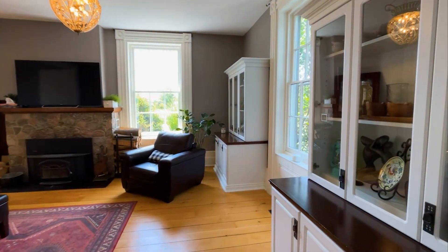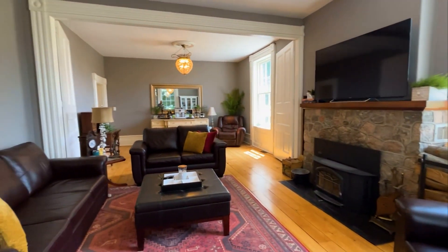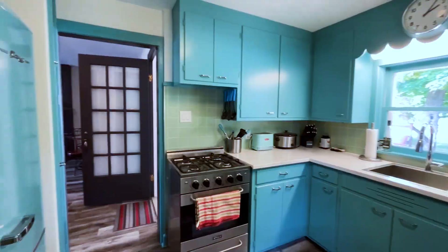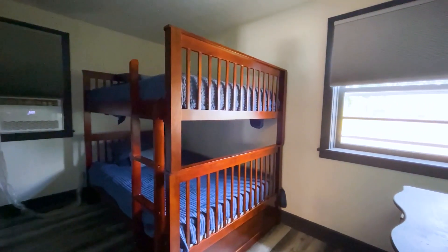In the evening, retire to the beautiful family room with wood-burning fireplace and large picture windows. This home also boasts a nanny suite with private access, a retro-inspired kitchen, and generous living area, providing flexibility for extended family or guests.